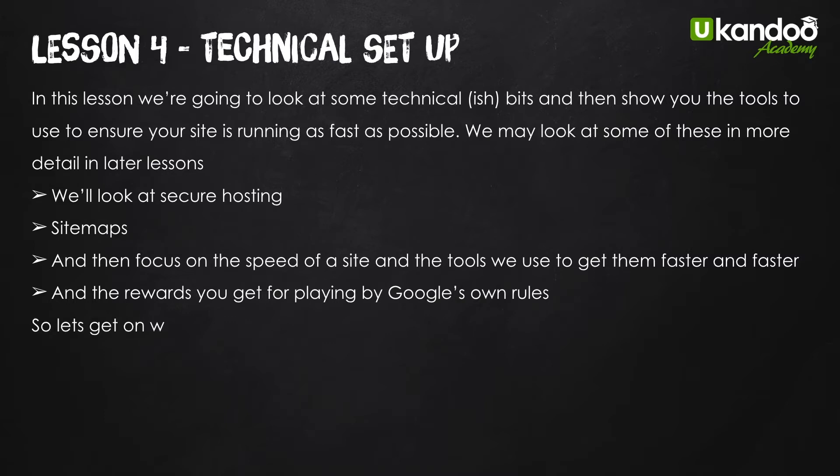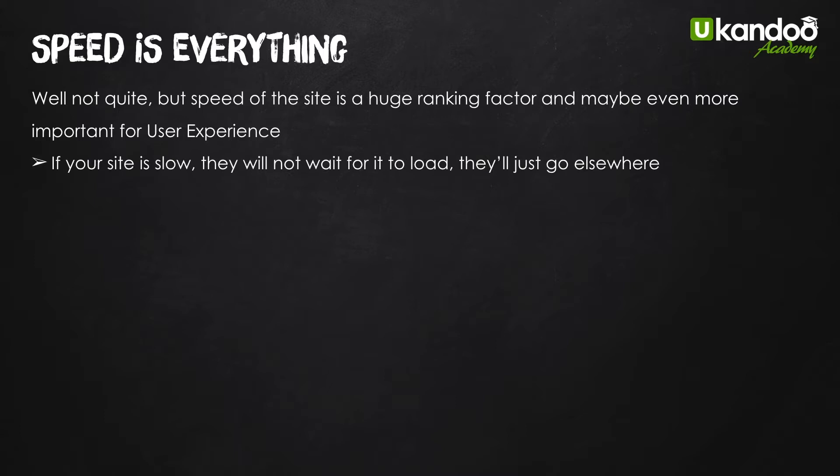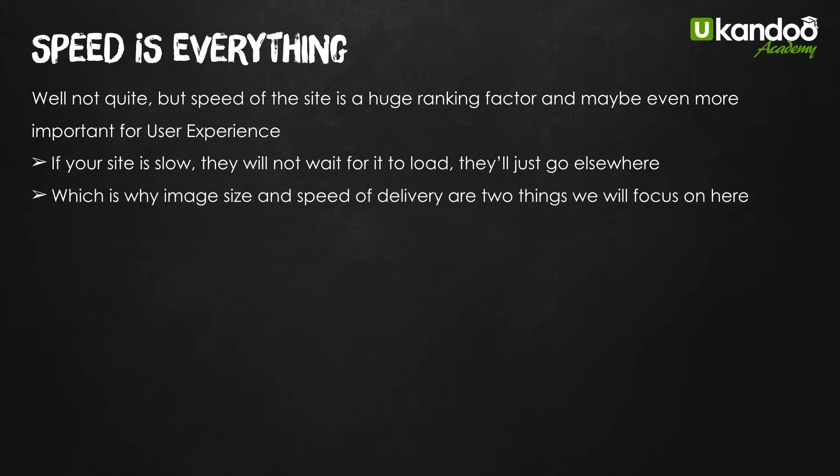Over the last few years, speed has become everything. Speed is really critical — the faster your site delivers, the more likely it is to rank well. It's not quite everything, but it's a huge ranking factor and is becoming even more important for user experience. People will not wait for a site to load; if your site is slow they'll just go elsewhere. Image size and speed of delivery are two things we're going to focus on here, and they can make a massive difference.